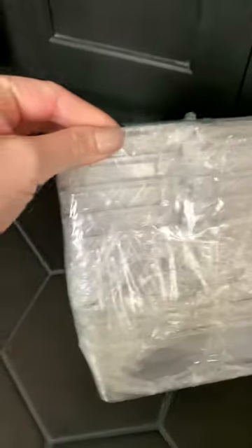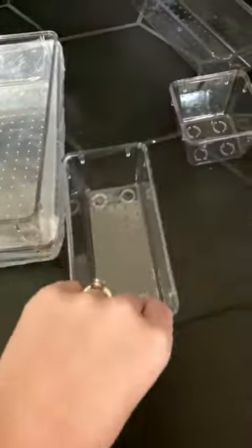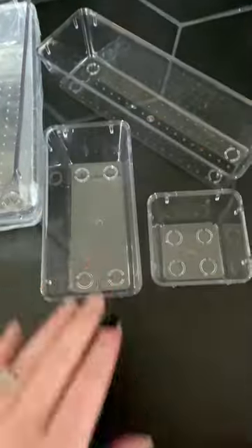Next we have a 25-pack drawer organizer kit. This comes with so many different sizes and shapes to fit in all of your drawers and hold all the necessities. You have another option for the glass jars — this set of five.